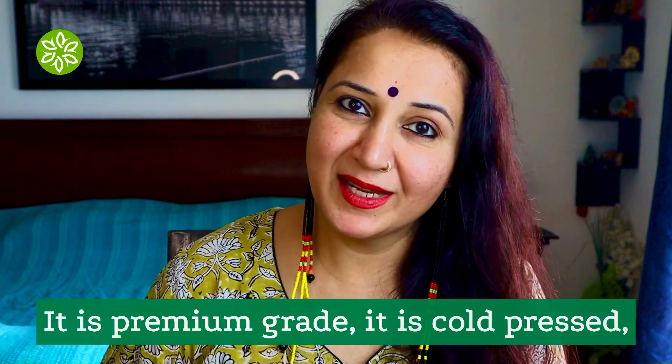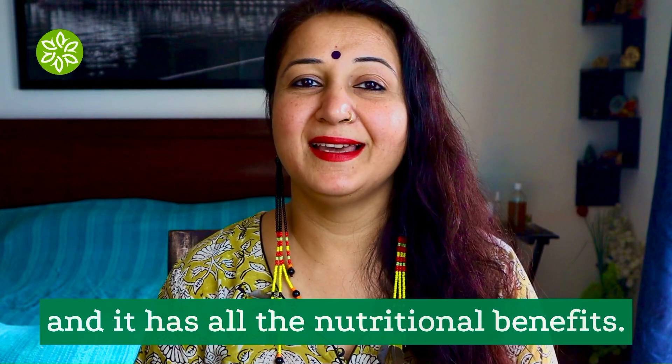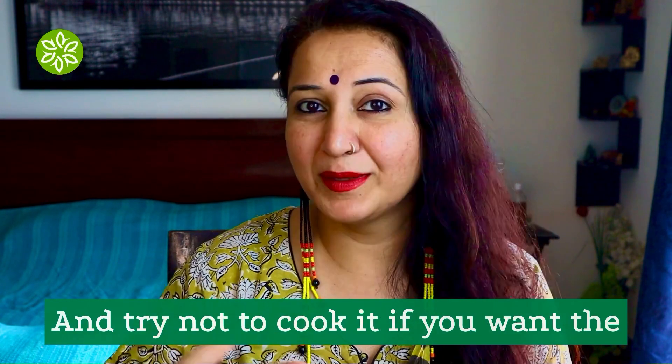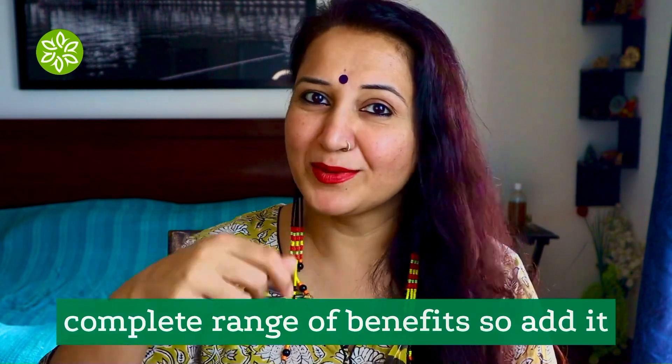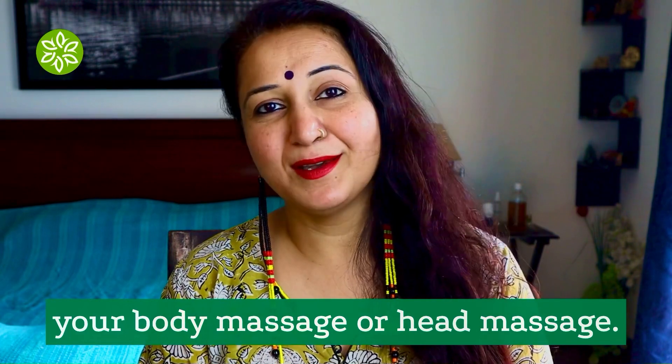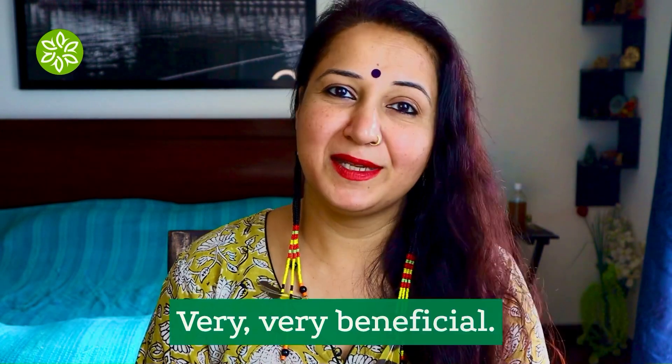It is premium grade, it is cold pressed, and it has all the nutritional benefits. Try not to heat it if you want the complete range of benefits. So add it to your cold salads and use it as is for your body massage or hair massage — very beneficial.